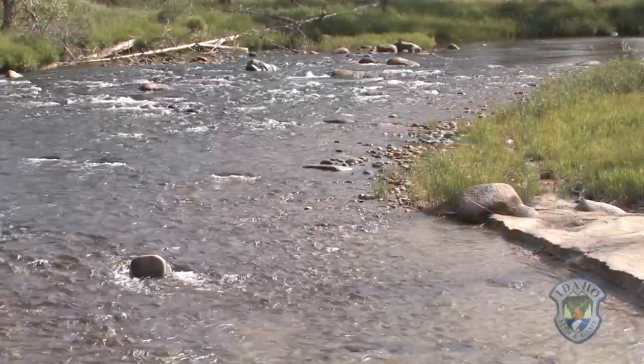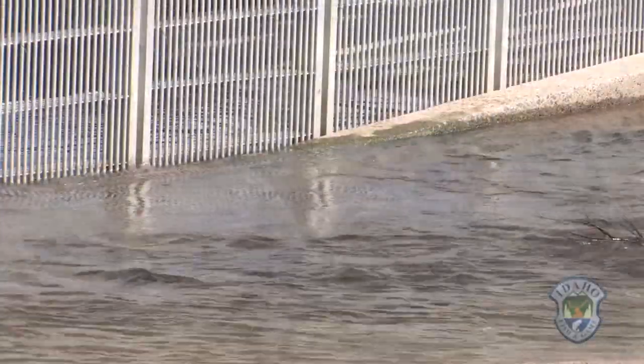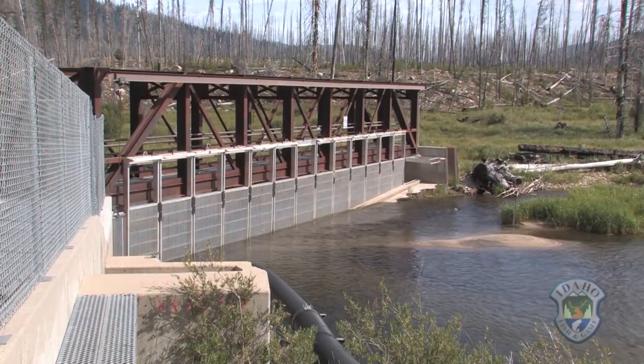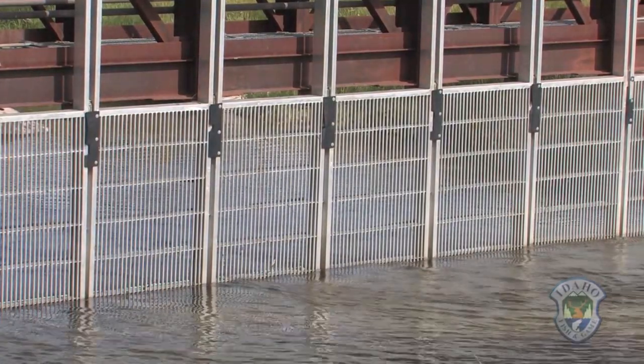It's early August and the Salmon River is living up to its namesake. Chinook salmon have made the 720-mile journey from the Pacific Ocean back home to Idaho. They are stopped here by this fish weir, a sort of fence that stretches across the river and channels the salmon into Fish and Game's South Fork trap.